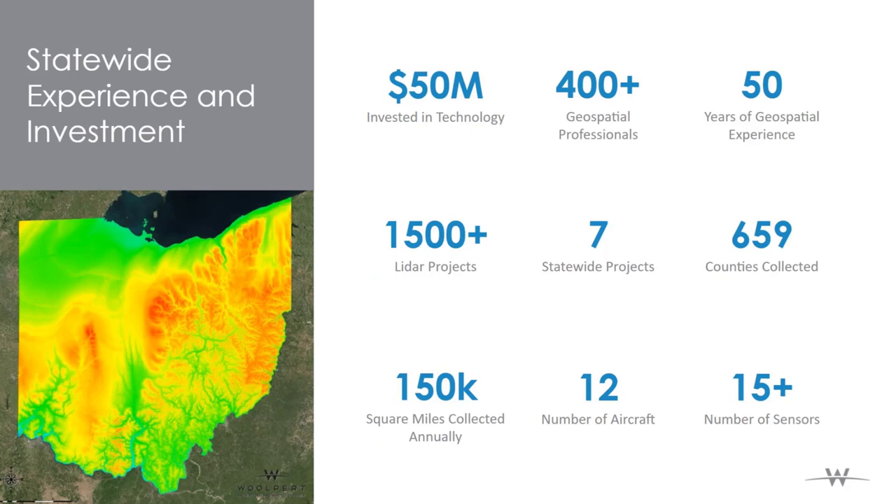For those of you who may not be too familiar with Wolpert, I'll give you a little bit about Wolpert by the numbers. Within our geospatial practice, we've been in the game for well over 50 years with a huge investment in technology. That investment covers sensors, compute technology, processing software, innovation and R&D projects, and training people to operate those systems. We currently have over 400 geospatial professionals within the firm and growing.